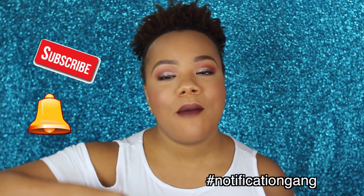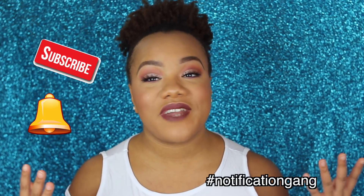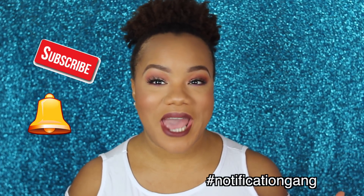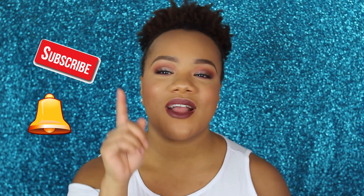When you click that little bell, make sure you let me know down in the description box that you are a part of the notification gang, because that makes me very happy. And it will make you very happy because you will never miss another upload.